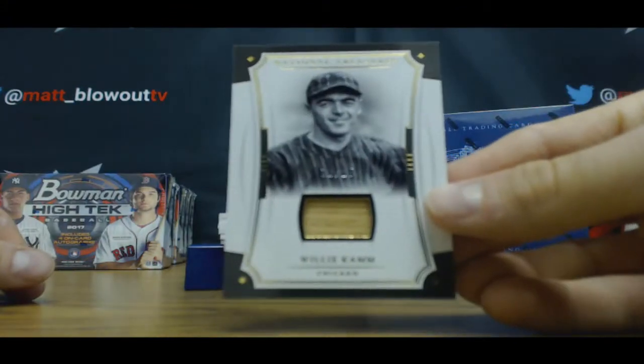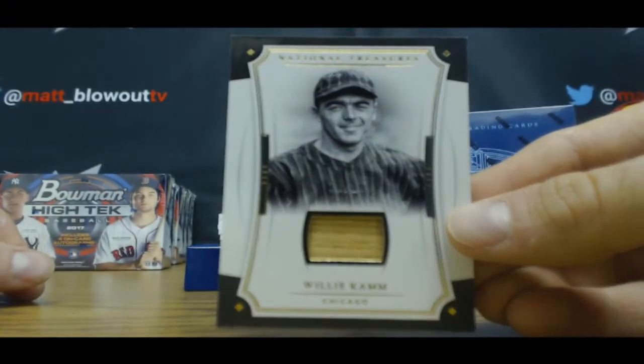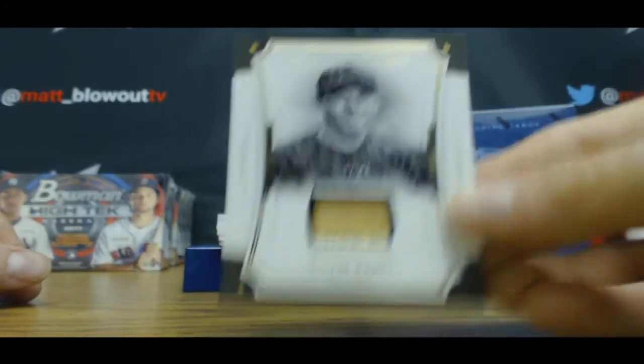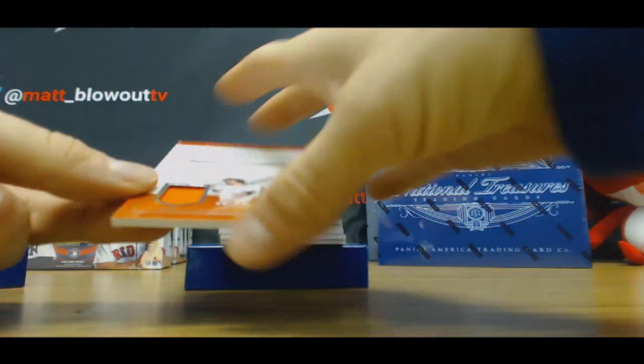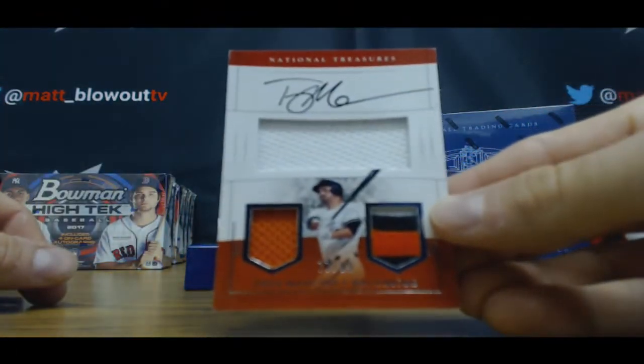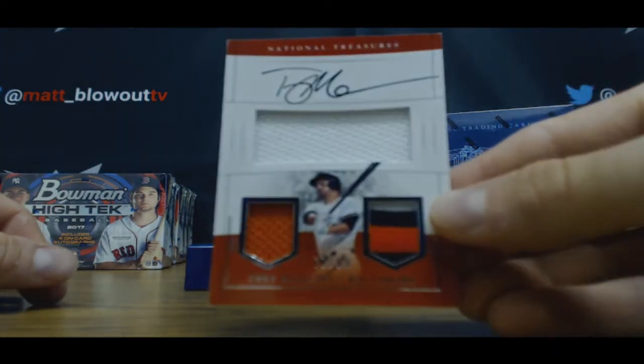To 25, bat piece — Willie Cam. Jersey and patches — Trey Mancini. This is 77 to 99.